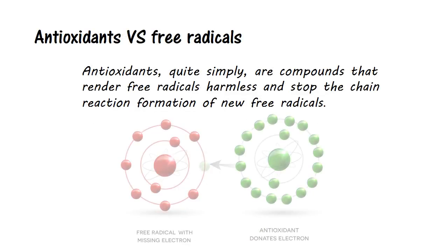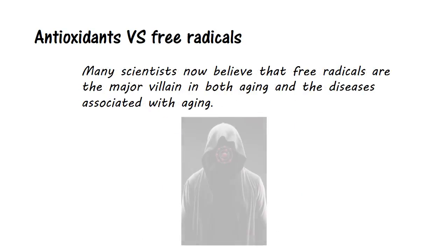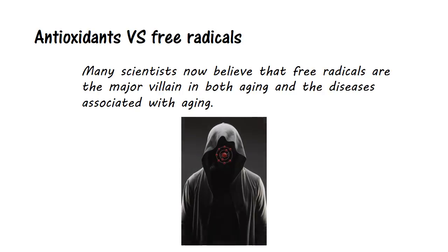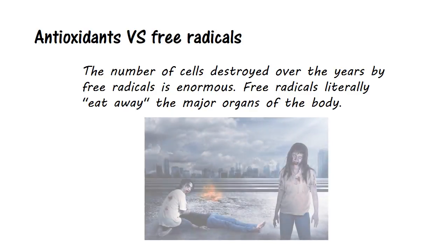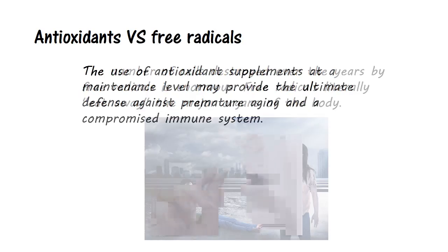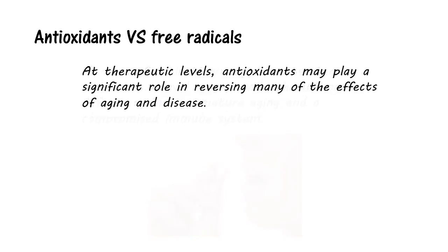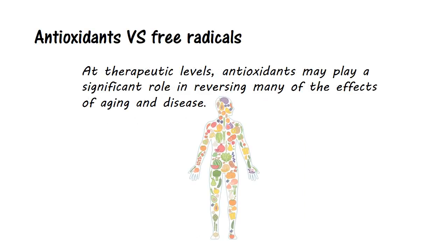By supplementing with antioxidants, we help our bodies stay ahead of the carnage. Antioxidants, quite simply, are compounds that render free radicals harmless and stop the chain reaction formation of new free radicals. Many scientists now believe that free radicals are the major villain in both aging and the diseases associated with aging. The number of cells destroyed over the years by free radicals is enormous — free radicals literally eat away the major organs of the body. At maintenance level, antioxidant supplements may provide the ultimate defense against premature aging and a compromised immune system. At therapeutic levels, antioxidants may play a significant role in reversing many of the effects of aging and disease.